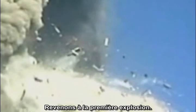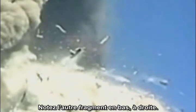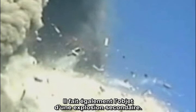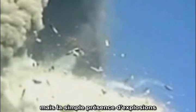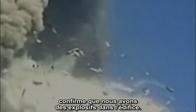Let's go back to the earlier explosion. Note that another fragment is being shot down and to the right. It also undergoes a secondary explosion. These explosions may seem small, but the fact that there are explosions at all confirms the presence of explosives in the building.